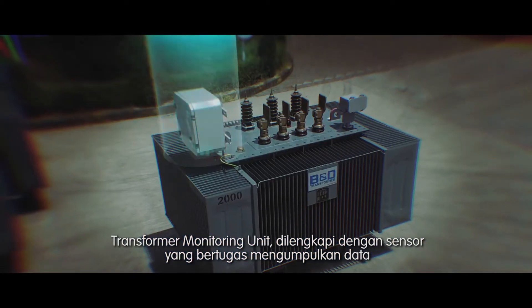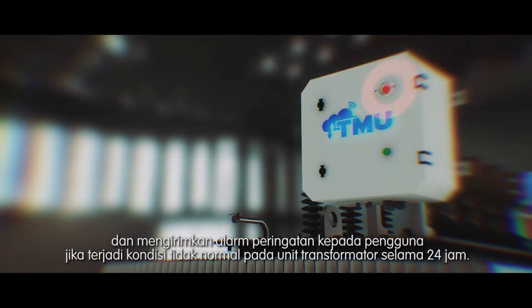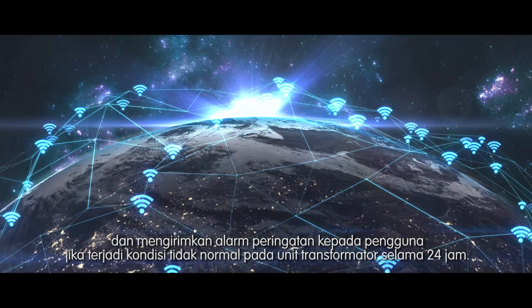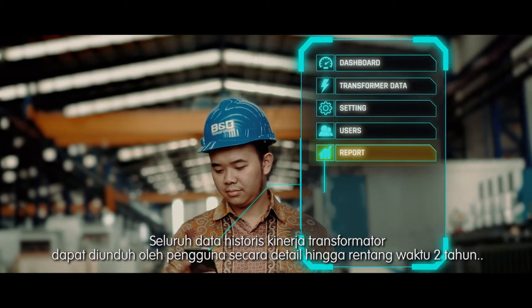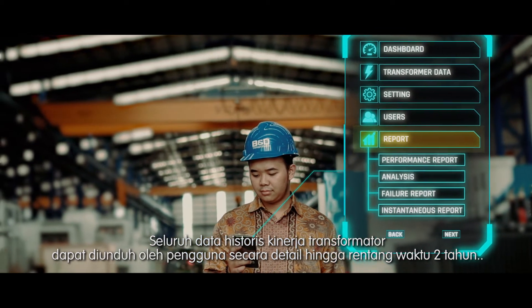The transformer monitoring unit is equipped with sensors in charge of collecting data and sending warning alarms to users in case of abnormal conditions in the transformer unit for 24 hours. The entire historical data of the transformer's performance can be downloaded by users in detail up to a span of two years.